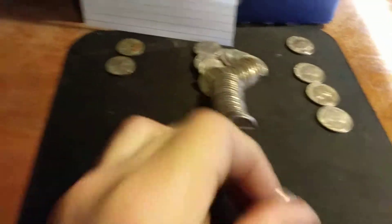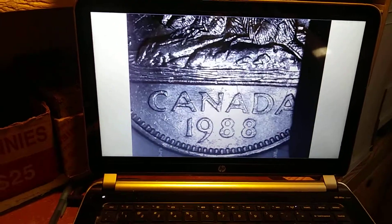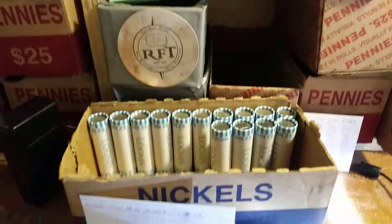Roll 36 — just got my first Canadian nickel. Kind of happy about that. I believe it's one I already have in the collection, but I'll look later and let you guys know. 1988. On to the next.